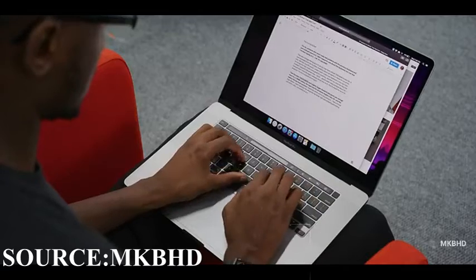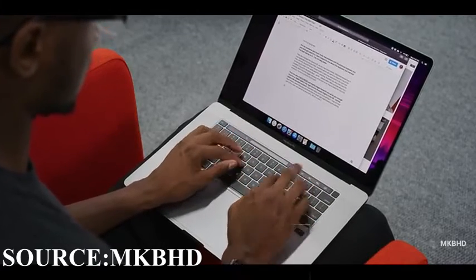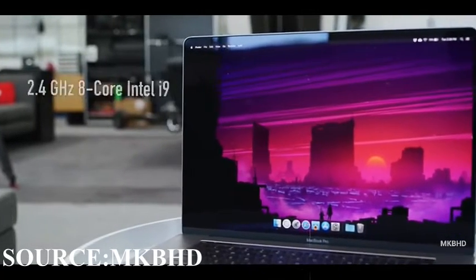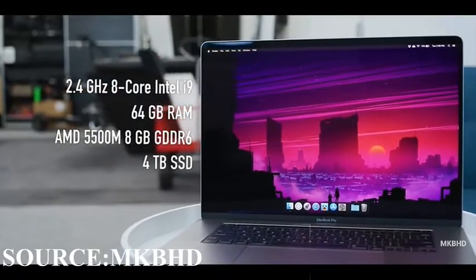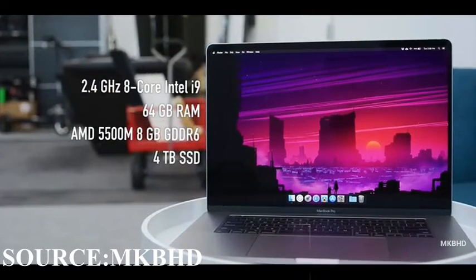The trackpad on this thing is really huge — it's a gigantic trackpad which occupies nearly half of the bottom of the laptop. It has a 2.4 GHz 8-core Intel i9 processor, 4 GHz of RAM, AMD 5500M with 8 GB of GDDR6.